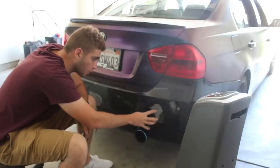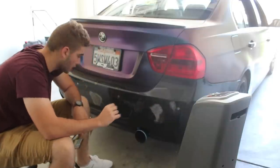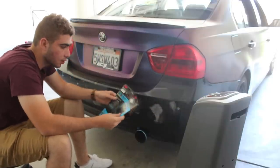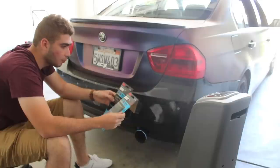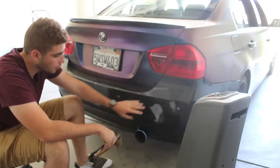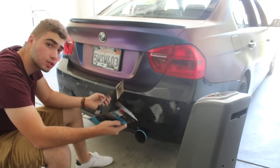Alright guys, so I got all these main parts sanded down. This is where it has all the scratches and stuff, and right here has the major one. I'm gonna go ahead and sand it off with 400 grit and 800 grit, see how it looks. Maybe I don't even have to put any Bondo — I'm really not going to put any Bondo on this bumper. If it turns out good with 400 and 800 grit, I might just leave it. So let's go ahead and use 400 grit and see how it is.